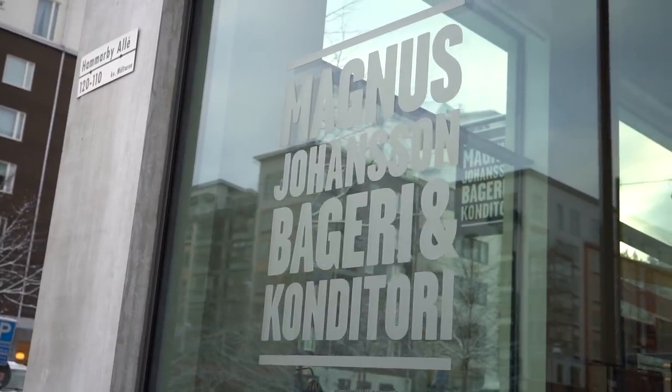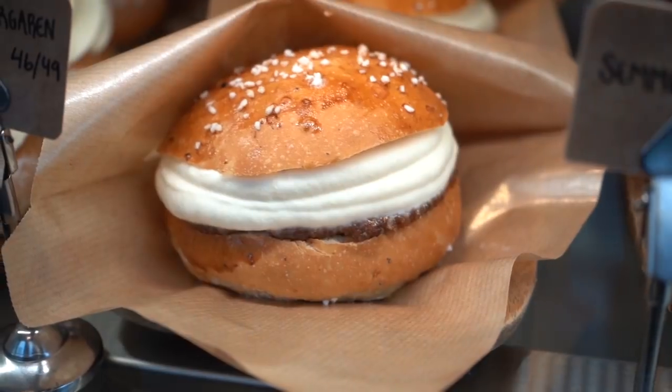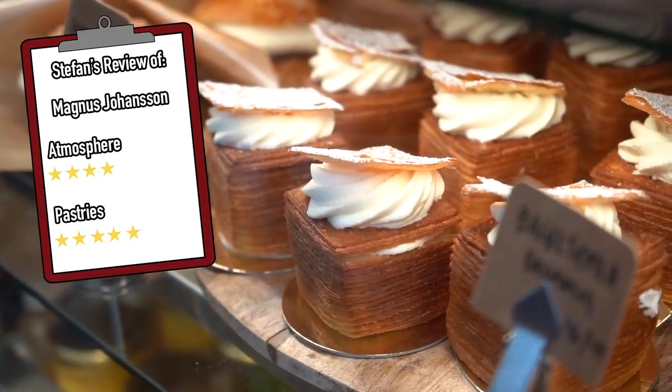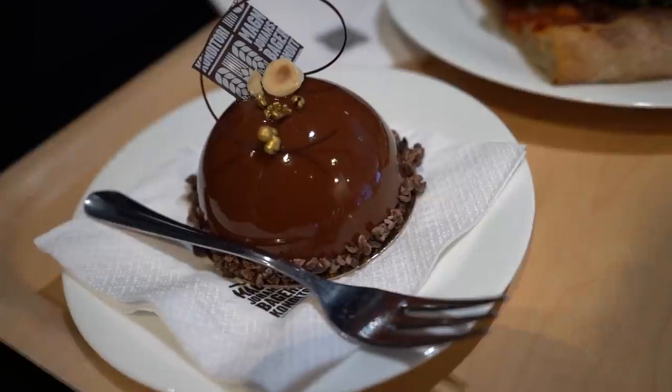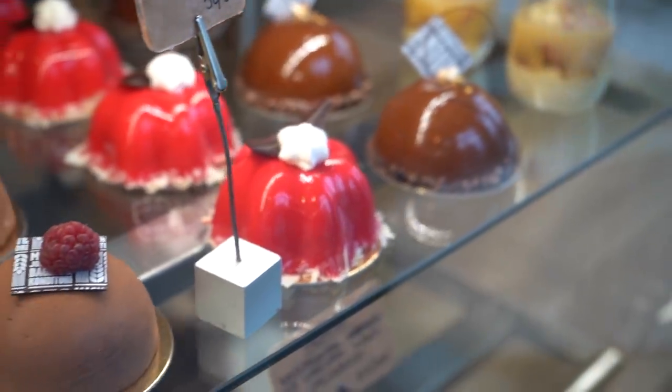Another bakery with a really innovative way of looking at semlas is the Magnus Johansson bakery. Here you can find hamburger semlas, chocolate semlas, and a whole lot of other semlas that are really, really tasty. They also have some really good pastries at this bakery.